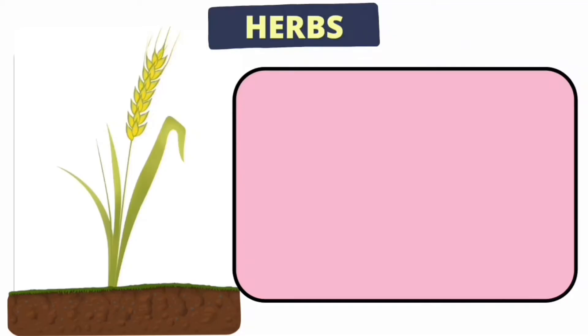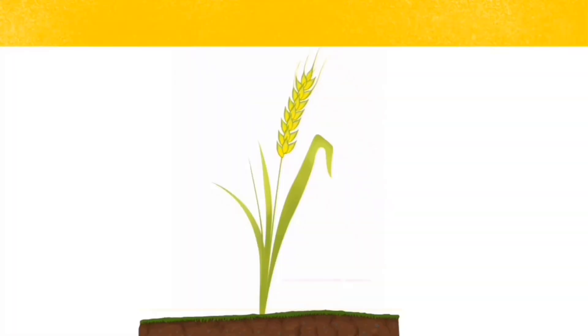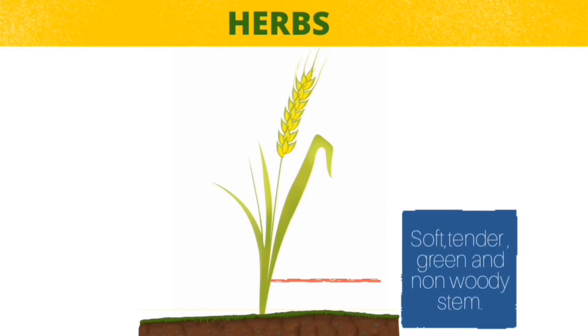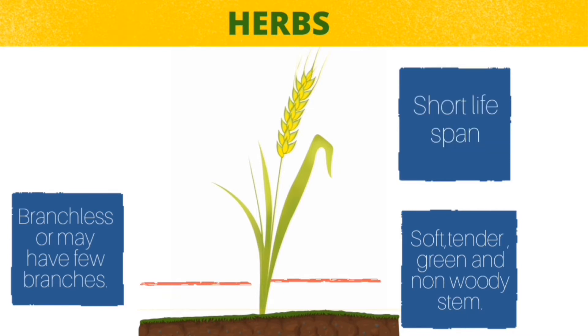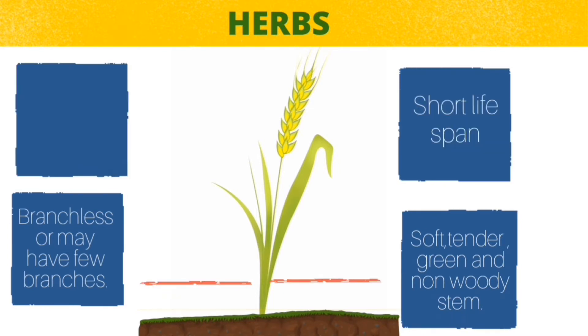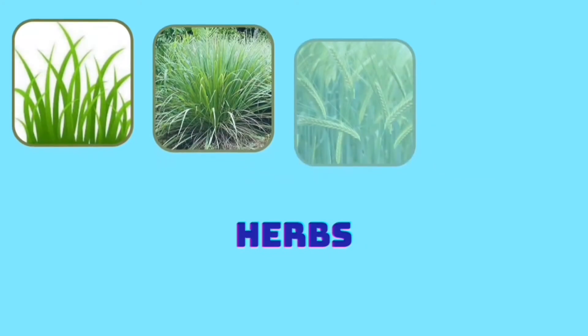The herb is a short sized plant with soft, green and delicate stem. They do not have a woody stem and can be bent easily. They may have few branches or remain branchless. They have a short life span and complete their life cycle in one or two seasons. They are small in size and usually do not grow more than one meter in height. They can be easily uprooted from the soil.